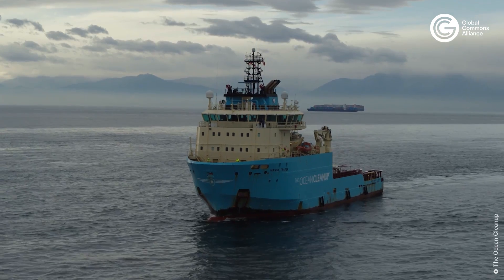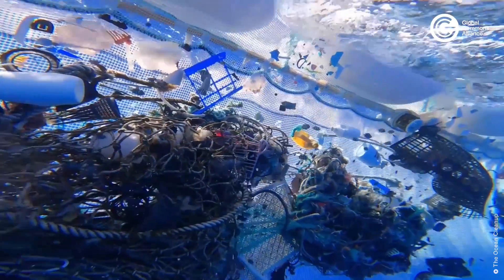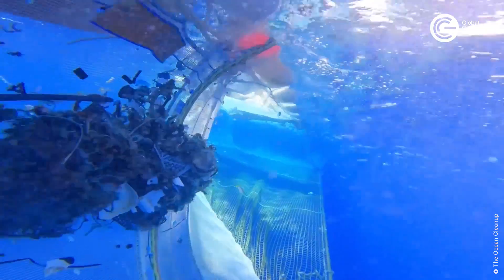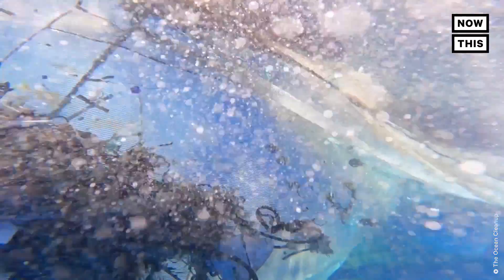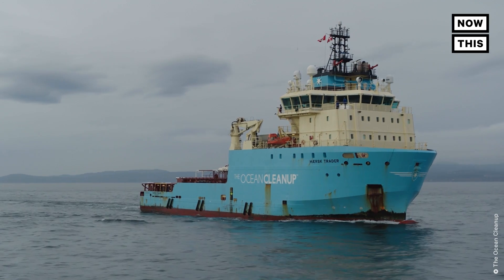The main difference between System 2 and the previous systems is that it's active. We're using propulsion to tow it forward at a very low speed — slow enough so that fish can just swim in and out of it, but fast enough so that we can actually capture a much larger area of plastic field. In the past 12 weeks, we've run an extensive test campaign on System 2, on Jenny, to try and prove that it works.